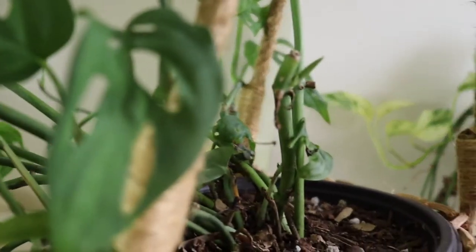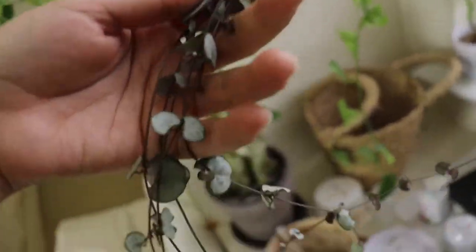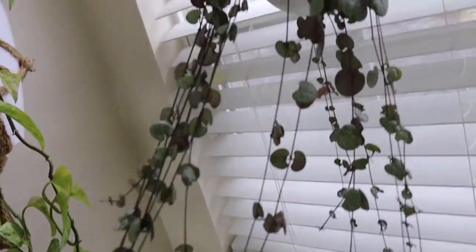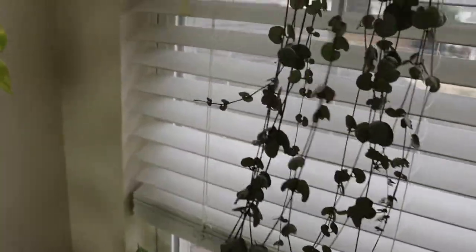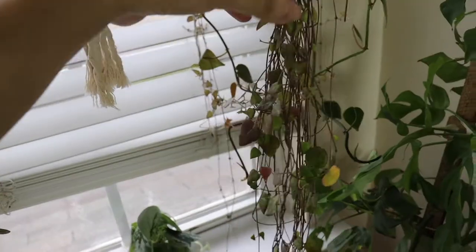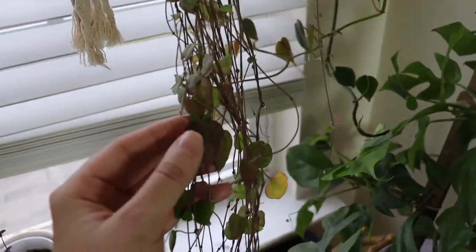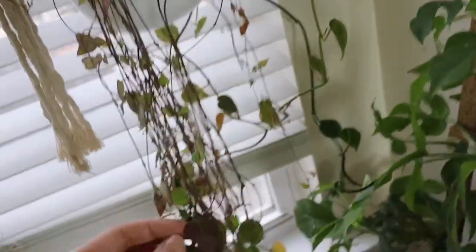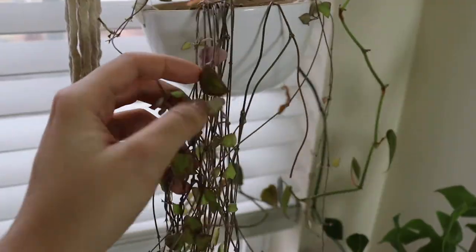There's a string of hearts, silver glory as well. All the leaves are looking great — it loves where it's at. I just hung it on the rod and it really thrives there. If you have string of hearts, put it in front of a window or somewhere it gets a lot of bright indirect lighting because it's going to have a lot of quick growth.